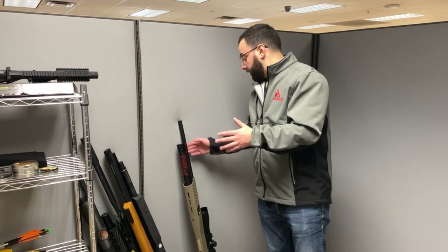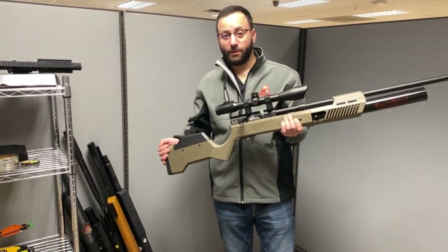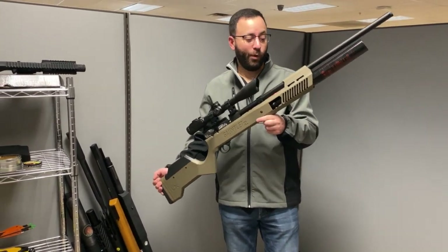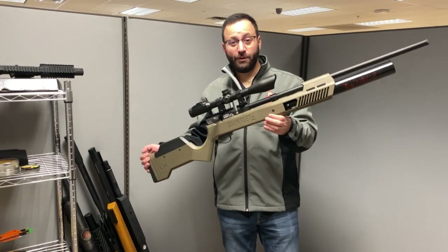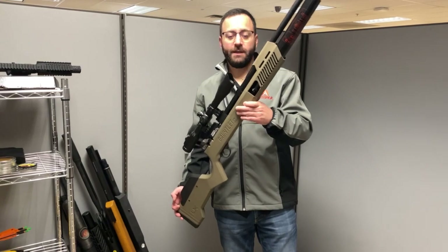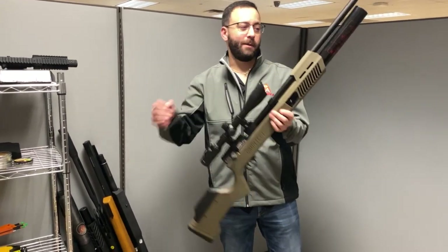Starting off our list, we have the Umarex Gauntlet II. This one came out to a lot of fanfare as the upgrade to the ever-popular Gauntlet I. Real nice shooter, very, very powerful. A lot of nice upgrades over the original in this one. Definitely one you need to check out if you are in the market for an affordable PCP. I highly recommend it.